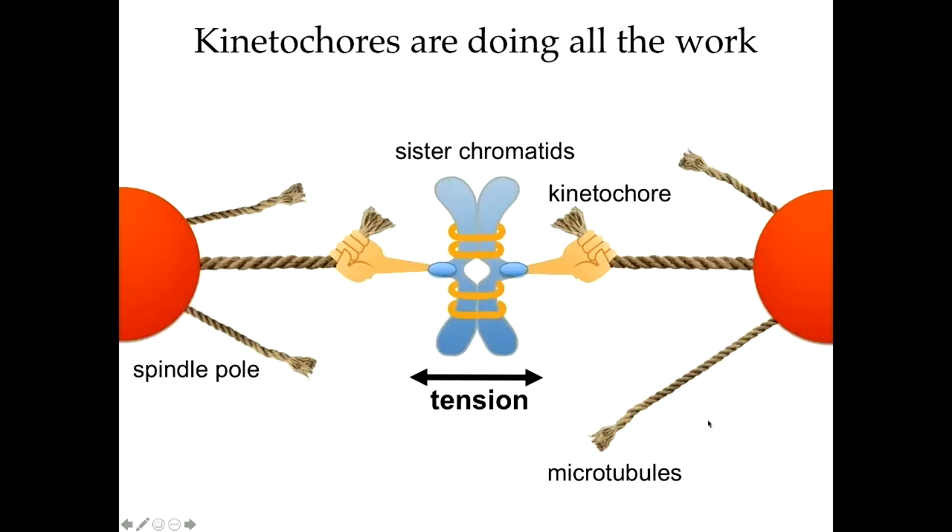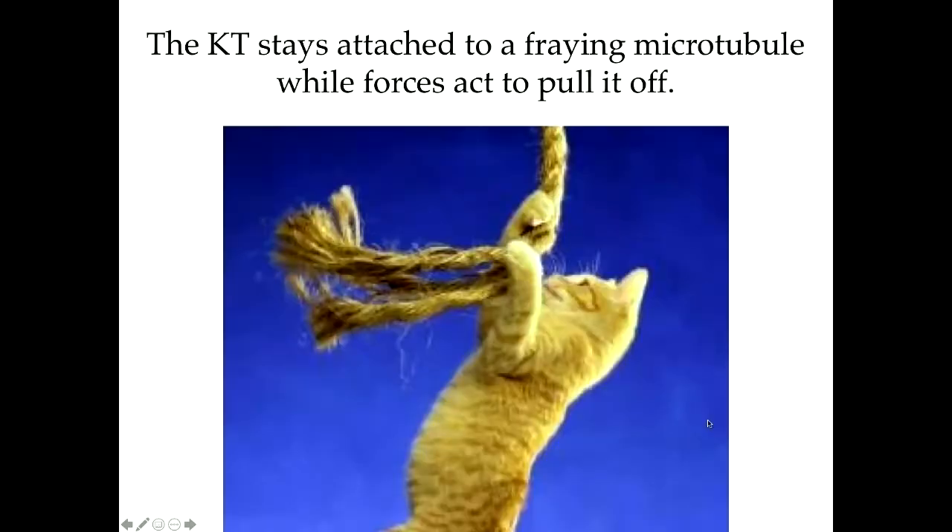The kinetochores are doing all the work. The kinetochore holds on to the microtubule and holds on to the DNA — acting as a bridge between the two — while the chromosome is trying to pull it off the end of the microtubule. The kinetochore stays attached to this fraying microtubule while the chromosome is trying to pull it off, just like a cat trying to stay attached to a fraying rope while gravity tries to pull it down. Because kinetochores are at the center of this process, we are very interested in how they work.